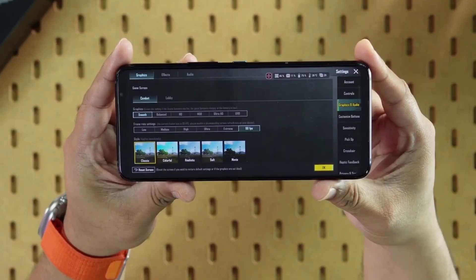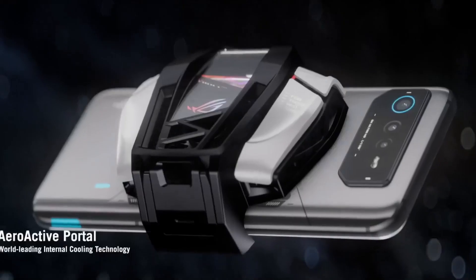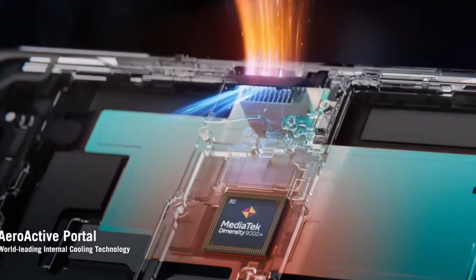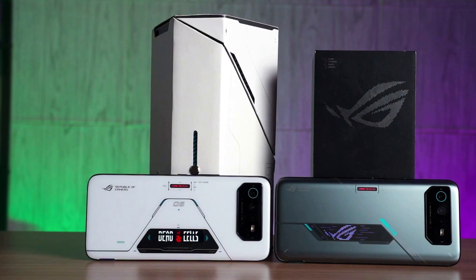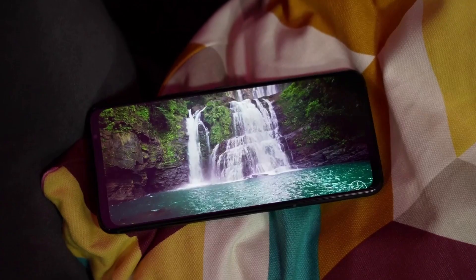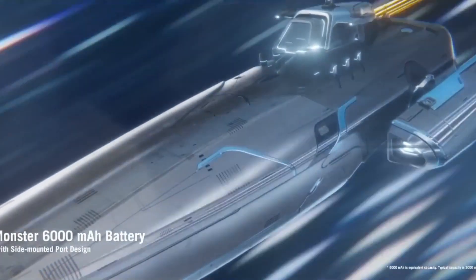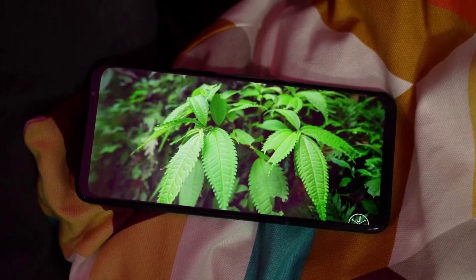The new X-Mode Plus automatically activates when paired with an Asus ROG AeroActive cooler, providing more power to boost your gaming performance. The 6,000 mAh battery's optimization through the built-in cooling system improves battery life while delivering fantastic graphics. Even under heavy usage, the phone's exceptional processing speed ensures a seamless user experience.